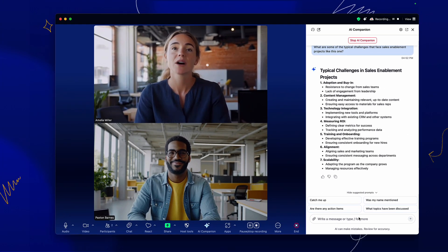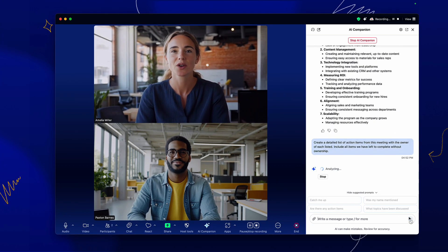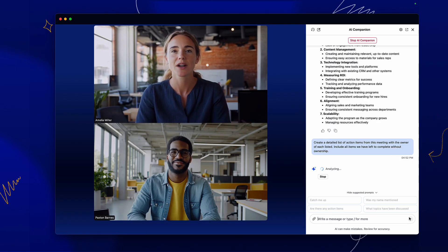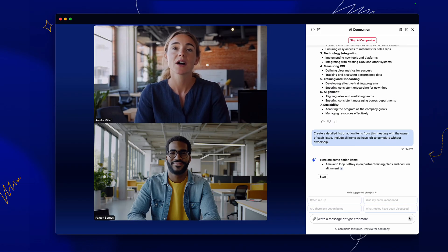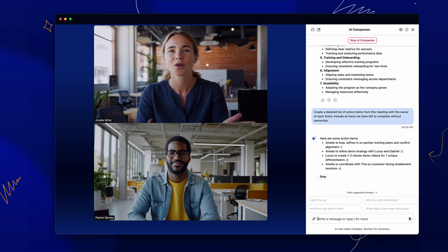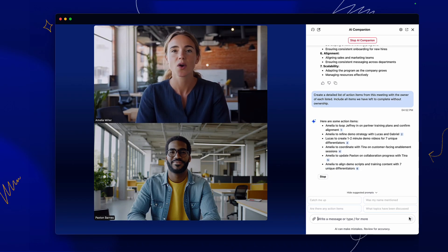There are many things to do between now and next week's update meeting. To get a jump on capturing next week's agenda while it's still fresh, Paxton can leverage AI Companion in the meeting, utilizing the current meeting transcript to prepare a possible agenda for next week's update meeting.